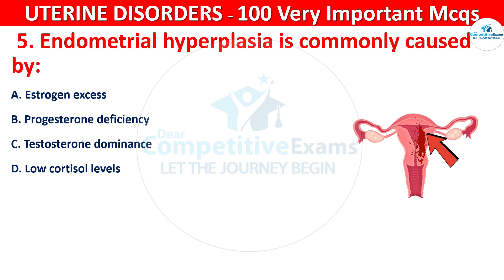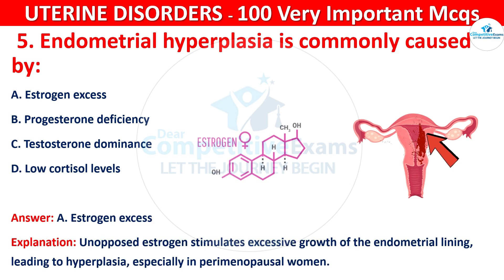The correct answer is A, that is estrogen excess. Unopposed estrogen stimulates excessive growth of the endometrial lining leading to hyperplasia, especially in perimenopausal women.